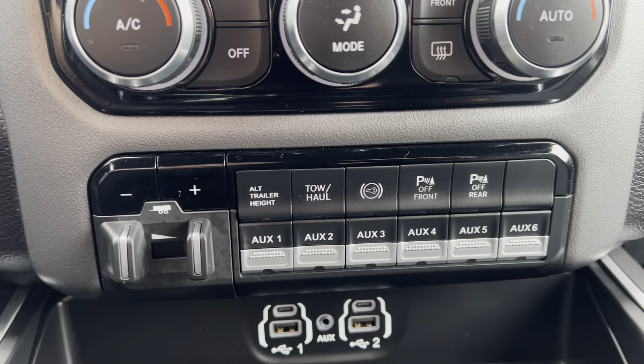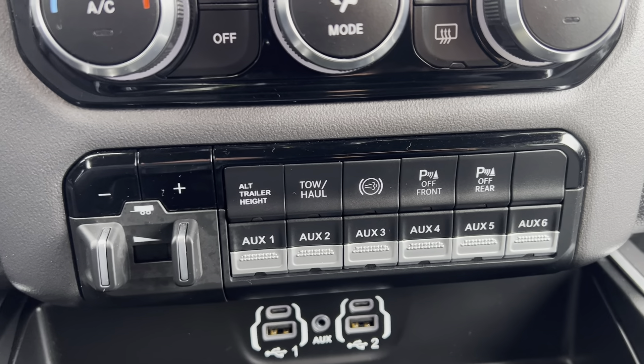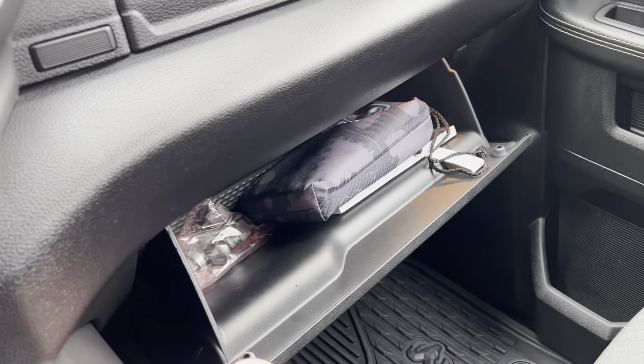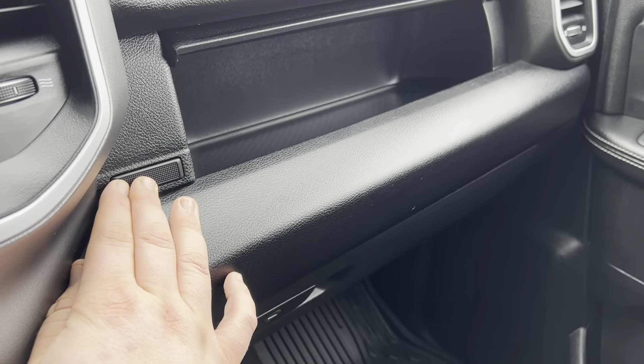Integrated trailer brake control for towing, and up to six auxiliary switches. Diesel exhaust brake, tow/haul mode, front and rear park assist, and electronic four-wheel drive. All of the owner's manuals and books, and the wheel locks for the specialty wheel and lug.